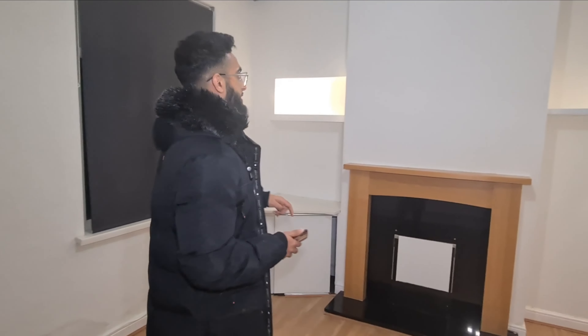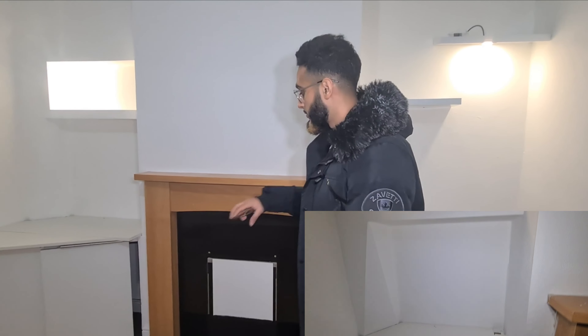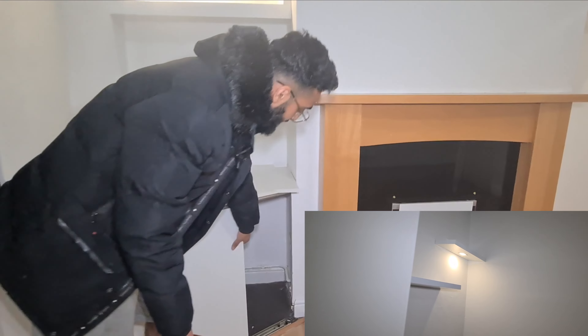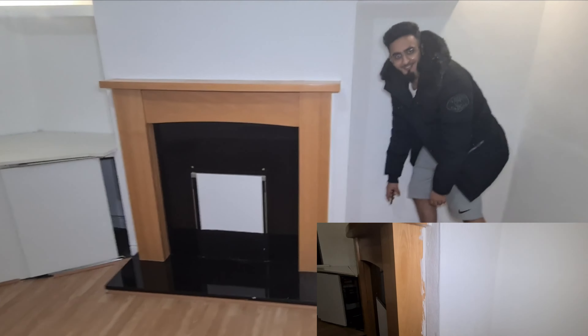The EICR report - the electrical installation condition report. Make sure the current owner you're buying it off has got one done. The issue we had here is these spotlights were actually installed by a previous tenant, and they also wired their own sockets into the wall, and it didn't pass. I got really lucky because the house wiring was fine overall - it could have needed redoing, which would have cost thousands of pounds. This wiring they put in for the spotlights - we could have ended up having to pull it all out and potentially re-plaster.